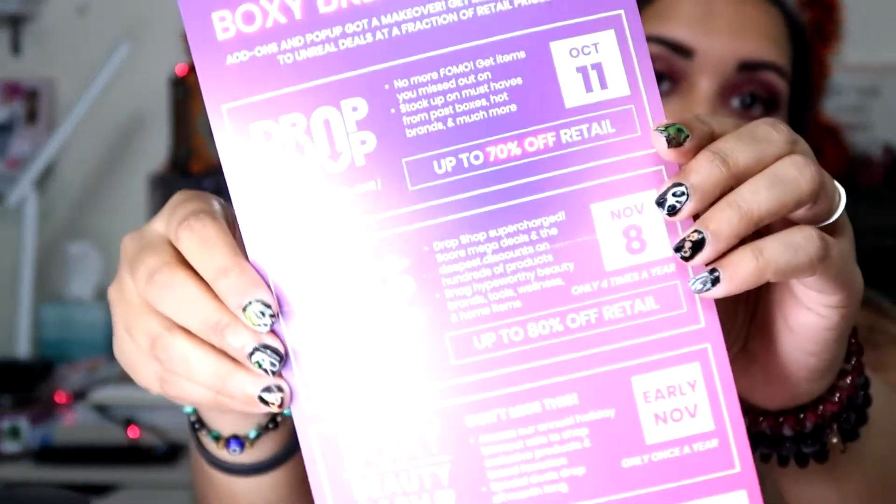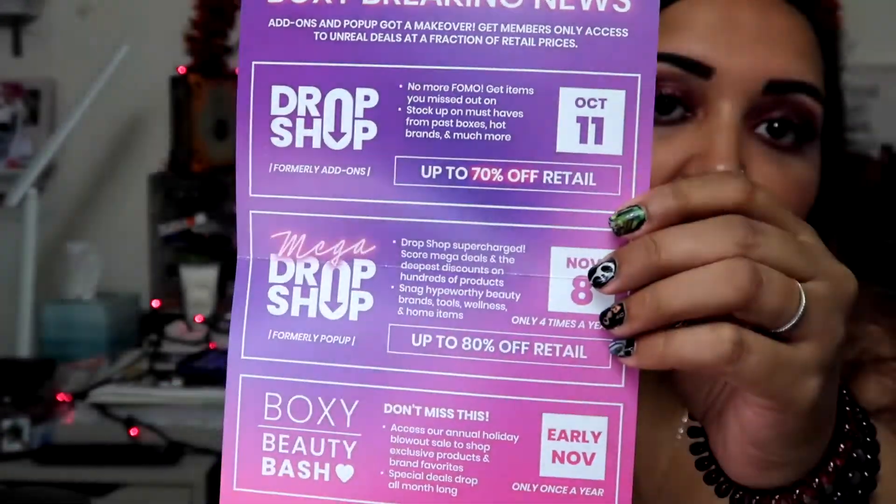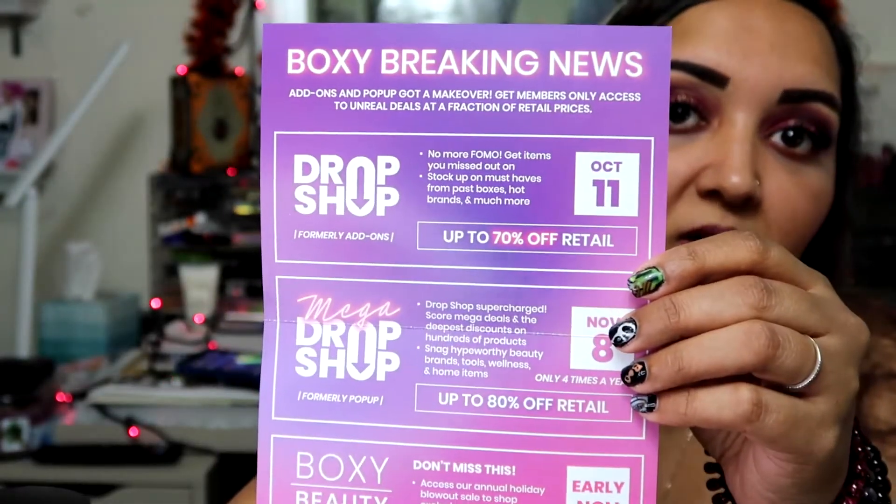I did my little spooky background — my little spooky girl there too. But anyways, I'm super excited about this box. It says Voxy breaking news — add-ons and pop-up got a makeover, get members-access-only to win real deals. I can show this here for you guys so you can see. And I'll also put a picture on Instagram for you guys.